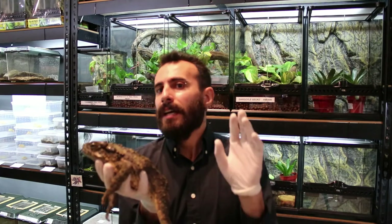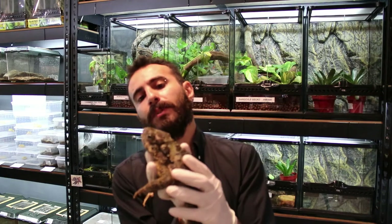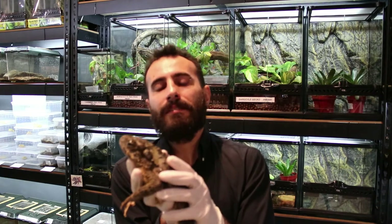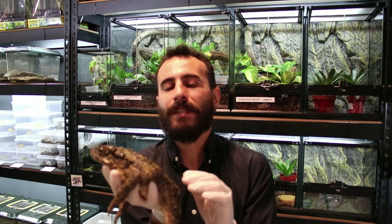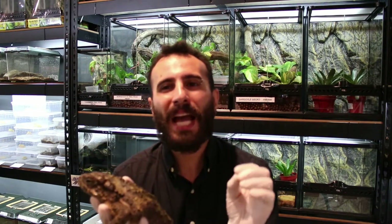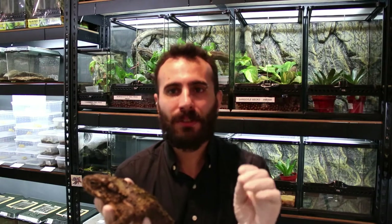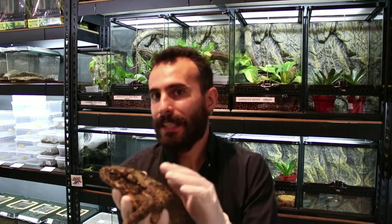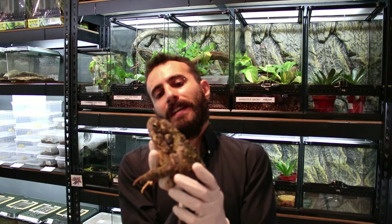As you can see, I'm wearing gloves while handling this beautiful girl. The slime on the body is mildly toxic — they are not highly toxic, just mildly toxic. If you have an open wound, it's not suggested that you touch these beautiful toads.